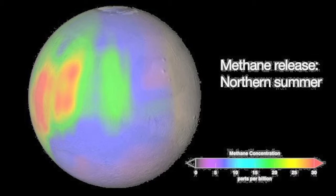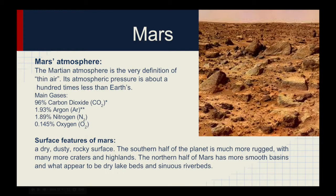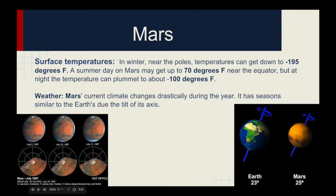Earth's methane is produced from both living and nonliving processes. The Martian atmosphere is the very definition of thin air. Its atmospheric pressure is about 100 times less than Earth's. The main gases for Mars are 96% carbon dioxide, 1.93% argon, 1.89% nitrogen, and 0.145% oxygen. The surface on Mars is a dry, dusty rock surface. The southern half of the planet is much more rugged, with many more craters and highlands. The northern half of Mars has more smooth basins and what appear to be dry lake beds and sinuous riverbeds.